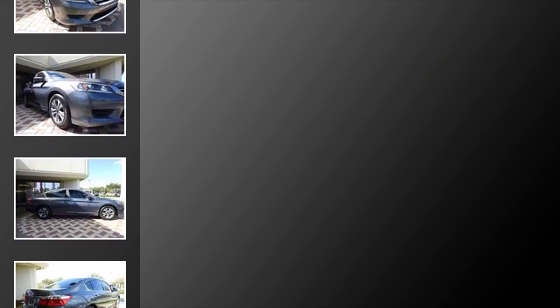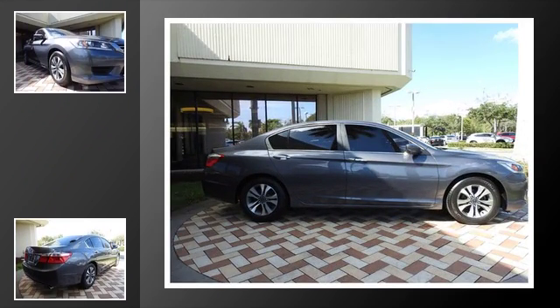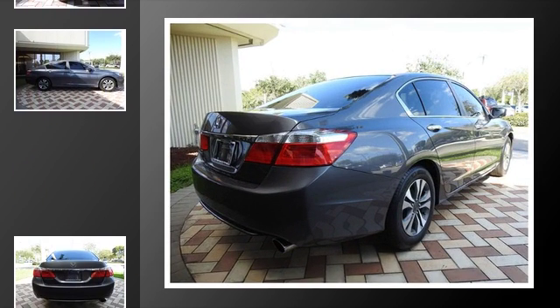All of the following features are included: traction control, a parking camera, an anti-lock braking system, side curtain airbags, air conditioning, and power windows.